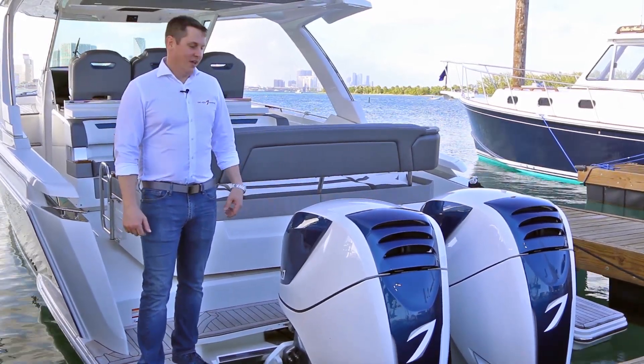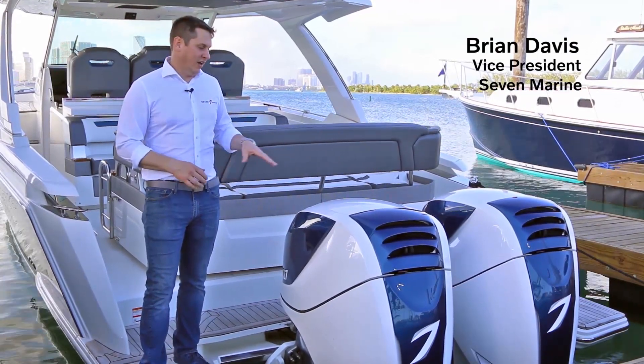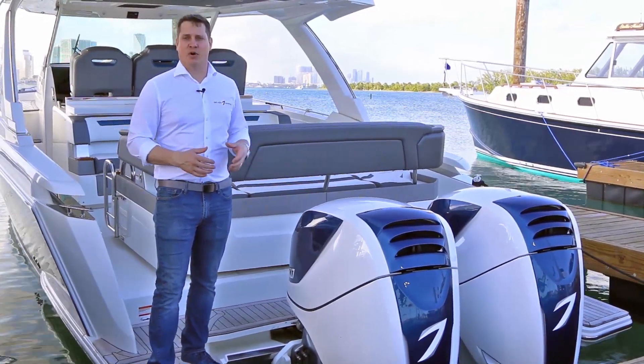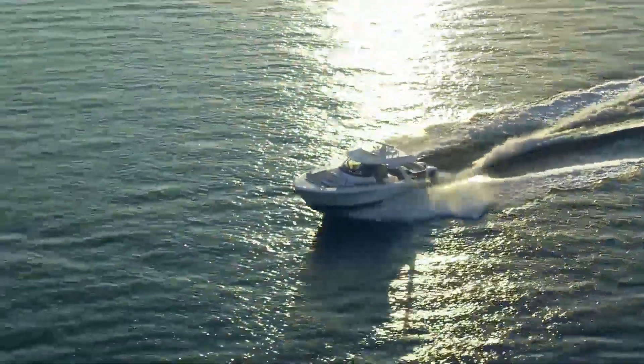Good afternoon and welcome to the Miami Boat Show. I'm standing here on behalf of Seven Marine with a really exciting package. Together on the Tierra Sport 38LS, Seven Marine, Volvo Penta, and Tierra Sport are bringing to the market the first fully integrated big boat outboard experience.